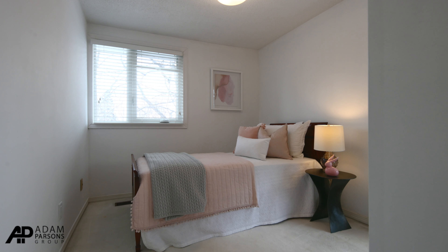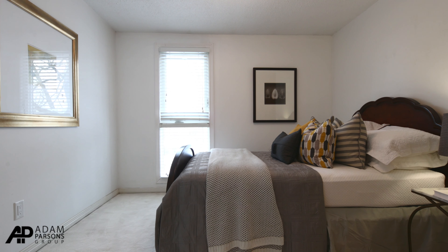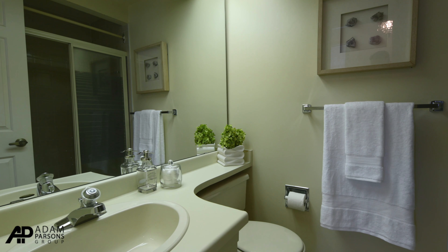The second and third bedrooms have double closets, large windows, and are very bright. There's a four-piece bathroom on the second floor shared by both bedrooms.